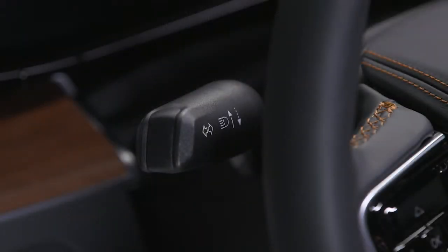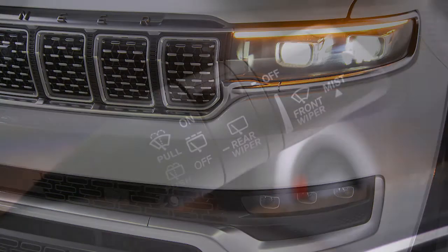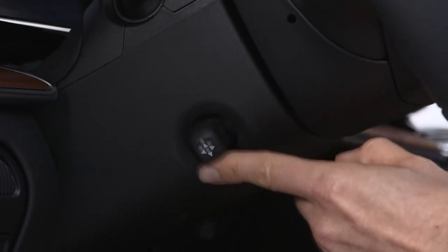The steering column is home to the multifunction lever, which operates high beams and turn signals, the wiper washer lever, and the control to adjust the steering column itself.